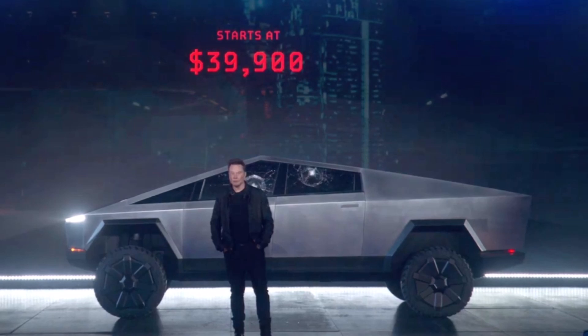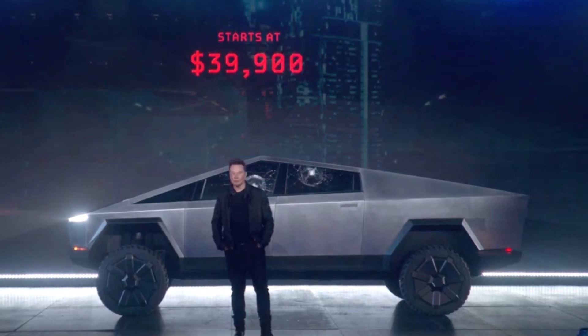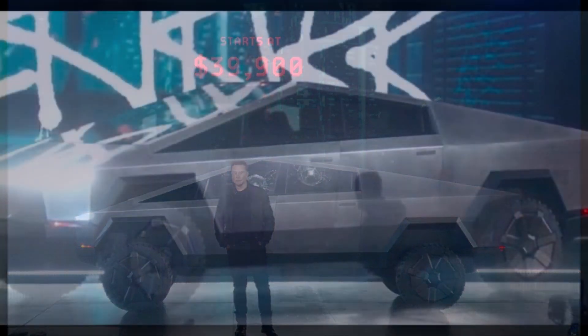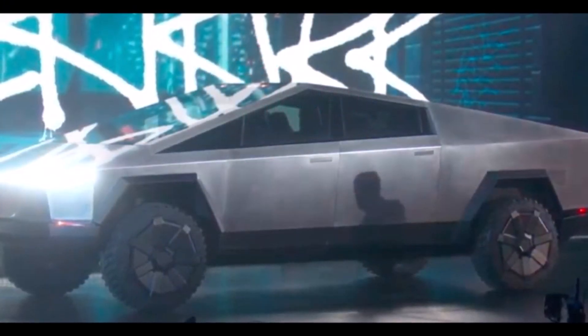The tri-motor AWD is $69,900. If you want to add full self-driving, you have to add another $7,000 to this price.